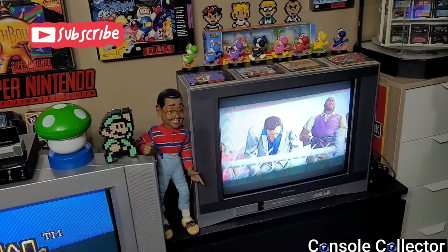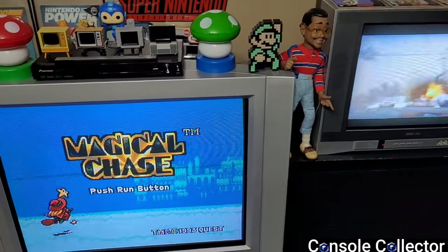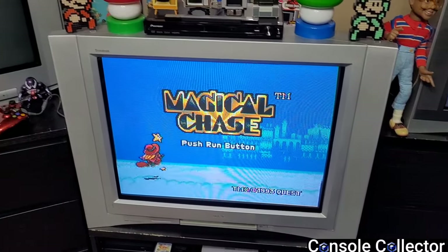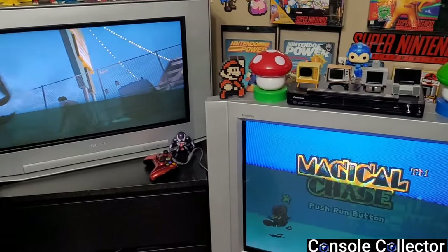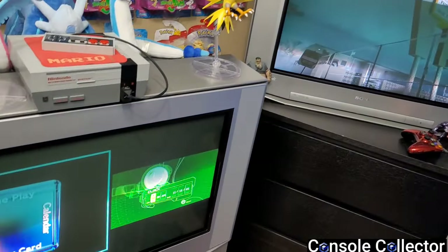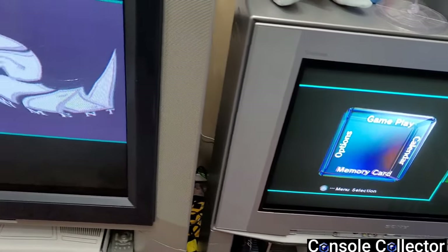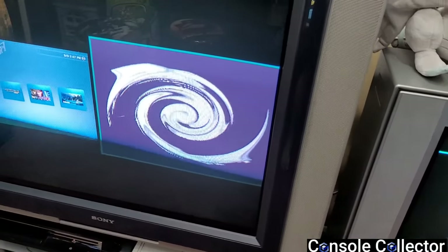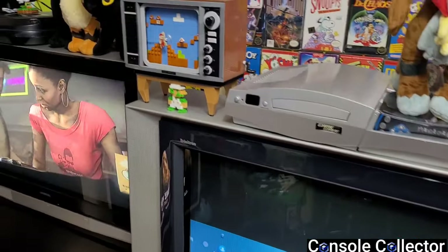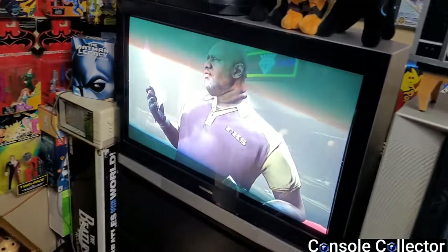Hey, Console Collector here. For today's video we're going to talk about CRTs — the good old big heavy tube TVs. I'm really fortunate to have some great CRTs in my game room. I love the look, feel, and sound of classic CRT televisions. Being a retro gamer at heart, I really think the old consoles are best played on a period correct television.